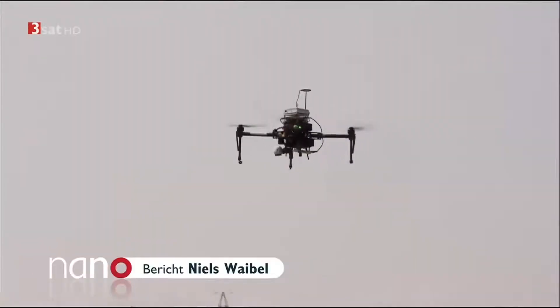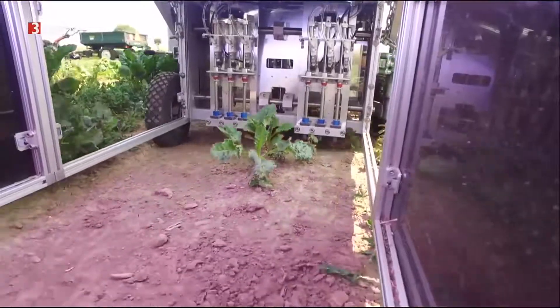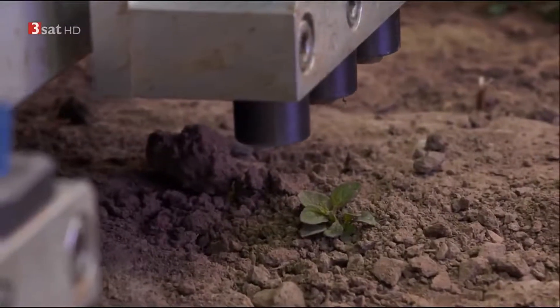Organic farmers as pioneers working side by side with robots? That's a sustainable and exciting future for agriculture around the world.